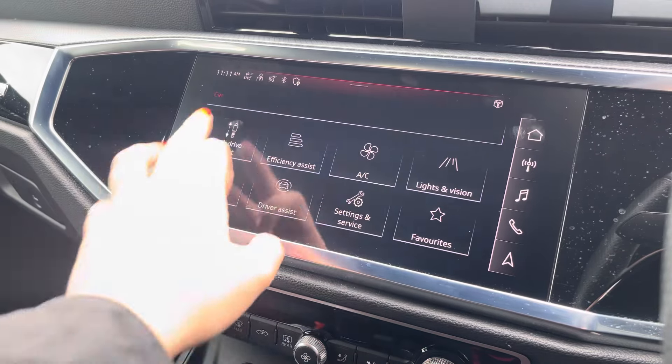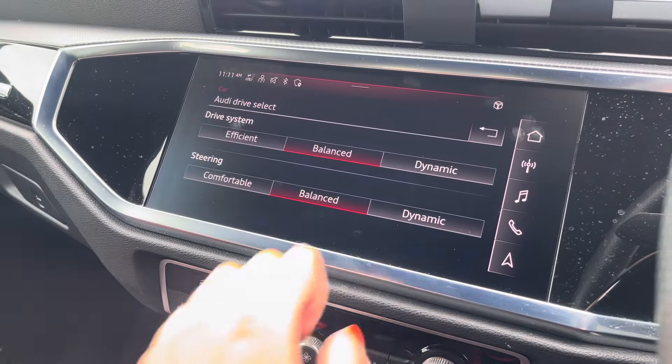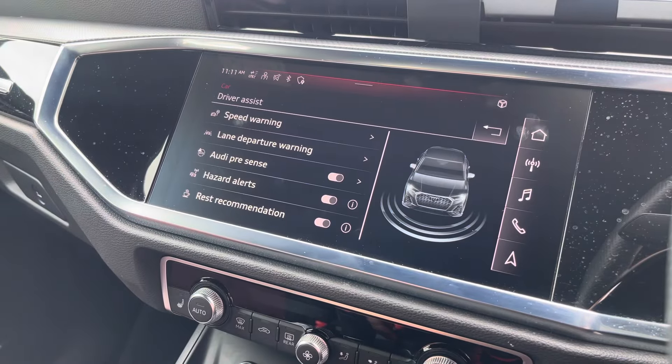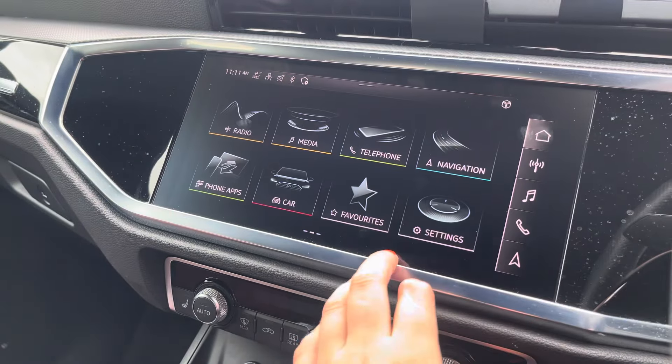Over to the car settings, we've got the Audi drive select which allows you to adjust from off-road up to dynamic, as well as individually adjusting the drive system and steering. We also have the driver assist which comes with speed warning, hazard alerts, Audi presets and lots more.